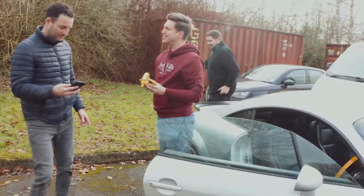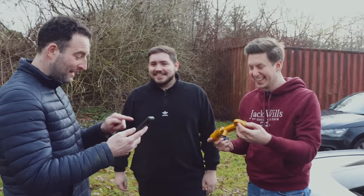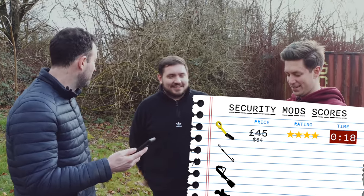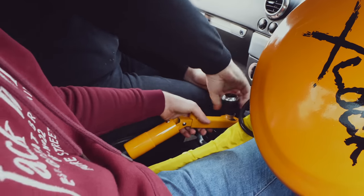Handbrake down. How much was this? £45. It took less seconds than pounds — that took 18 seconds, so about £2.50 per second. That was easy. Rubbish. That is junk. That was pretty bad for £45. Hopefully this next one is a bit better.